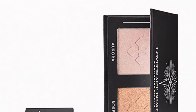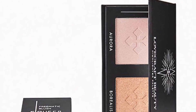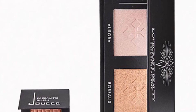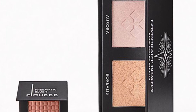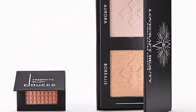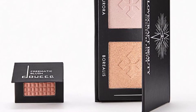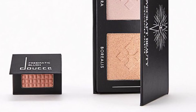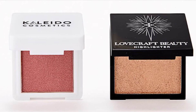From Tose and Lovecraft Beauty are the Bright and Blushing Duo — a pair of glow-boosting blush and highlighter that together or alone make a statement. From Tose you'll get the Freematic Blush Mono in Daydream at 3.4 grams, and from Lovecraft Beauty a Highlighter Palette in Aurora and Borealis at 10 grams.